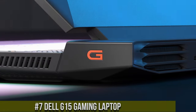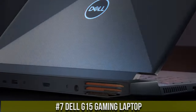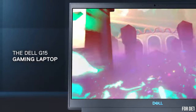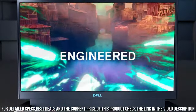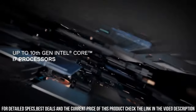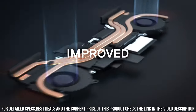Number 7: Dell G15 Gaming Laptop — a powerhouse designed to take your gaming experience to new heights. With its robust performance and stunning visuals, the G15 is built to deliver an immersive gaming experience like no other. Equipped with the latest Intel Core i7 processor and NVIDIA GeForce RTX graphics, it provides exceptional speed and breathtaking graphics for even the most demanding games.